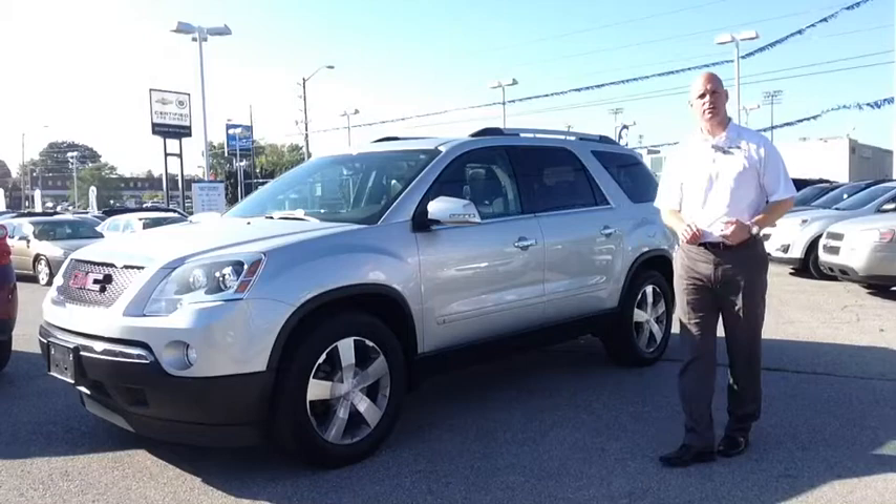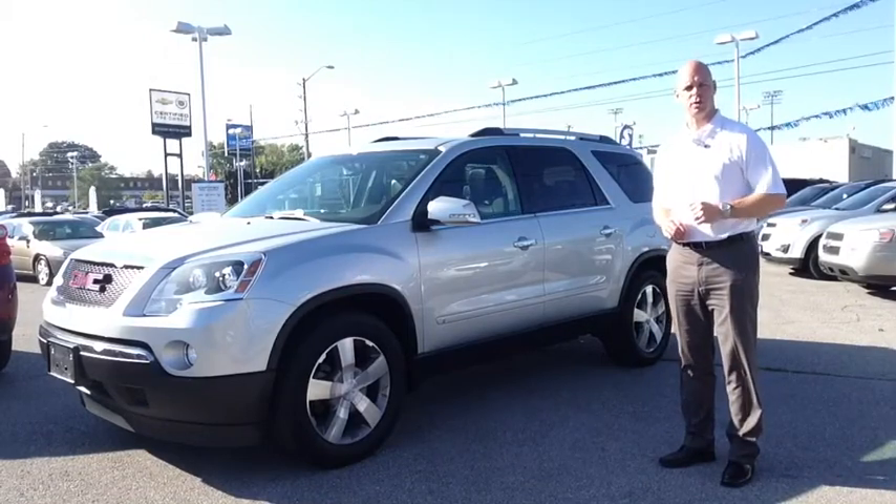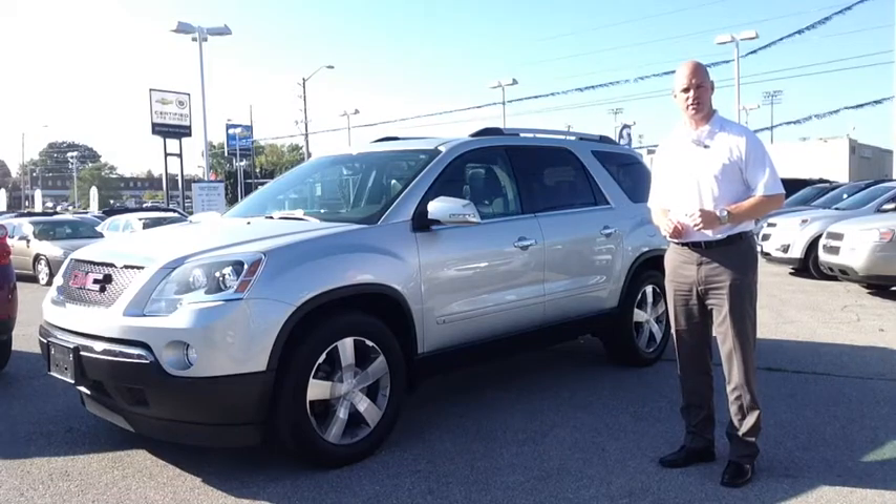For more information on this vehicle, please email sales at OntarioMotorSales.com or call toll-free at 877-710-CHEV.